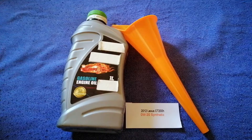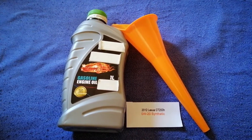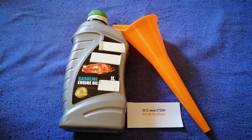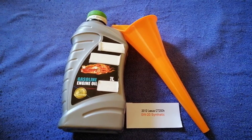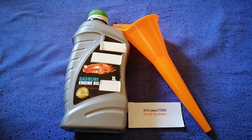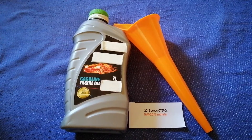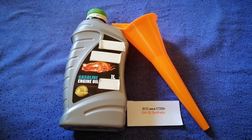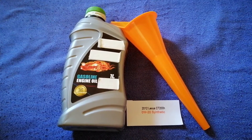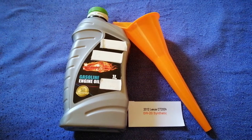You can also ask your mechanic for the recommended oil type and frequency. So once again, the oil type for the 2012 Lexus CT 200H is 0W-20 synthetic. If your car uses a different oil or you know a cheaper place to buy it, leave a comment and let the rest of us know. Check the video description for the most recent price. Thank you for watching — please like and subscribe.